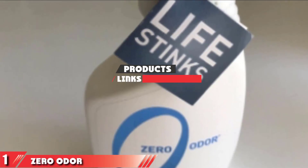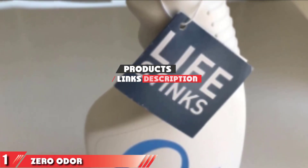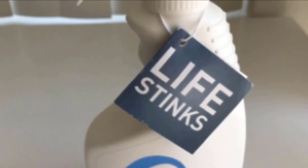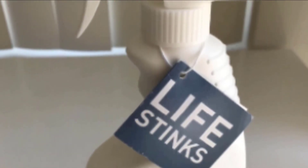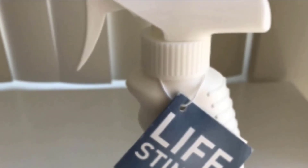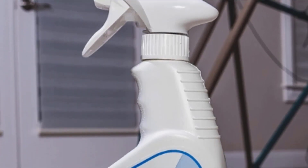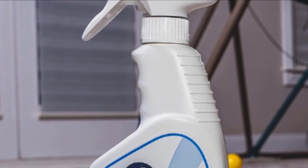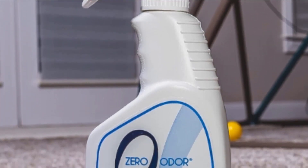The number one position is dominated by Zera Odor Multi-Purpose Odor Eliminator. Zera Odor features a powerful odor eliminator you can use all around the house as well as in your vehicle. It's an efficient product that permanently removes odors rather than masking or covering them up. It doesn't leave a scent behind, so you get to enjoy fresh air during every ride. The formula is non-toxic,